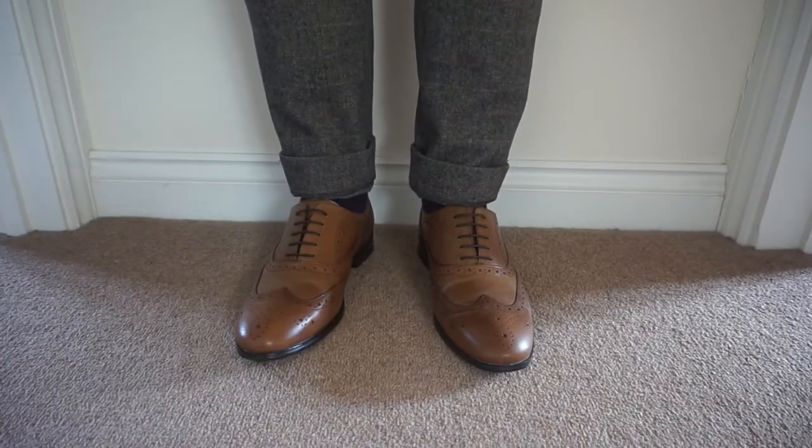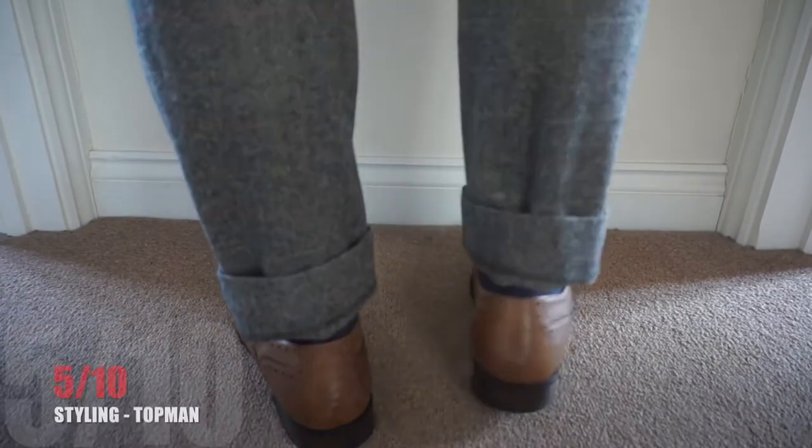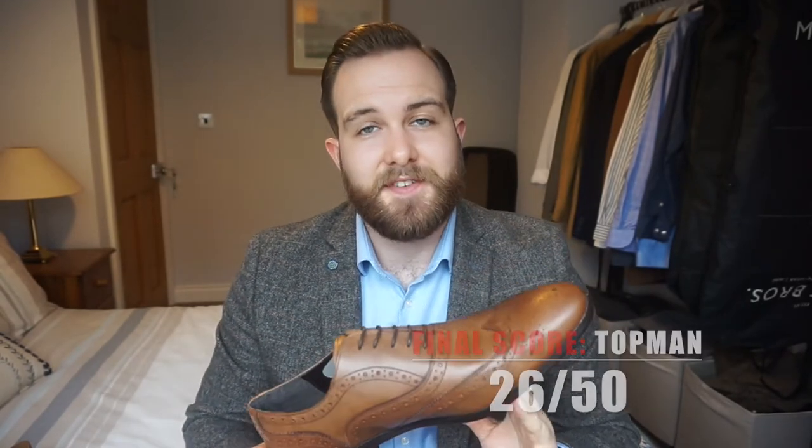Finally, the most important for me is the styling. These aren't going to really elevate your suit — they're pretty dull — so for me personally 5 out of 10. The final score for the Topman Brogue is 26 out of 50.